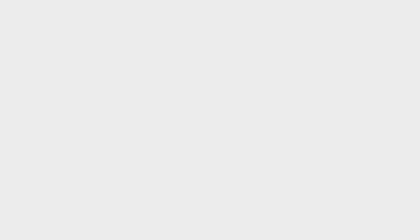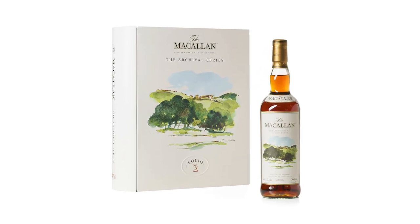Folio 2 is called 'A Place Called Macallan.' This archive is about introducing Macallan and the brand to the world, and a key part of that was introducing Speyside and the area of Craigellachie where the distillery is. In here somewhere we can find an illustration by Sarah Mitter that was used for Folio 2.